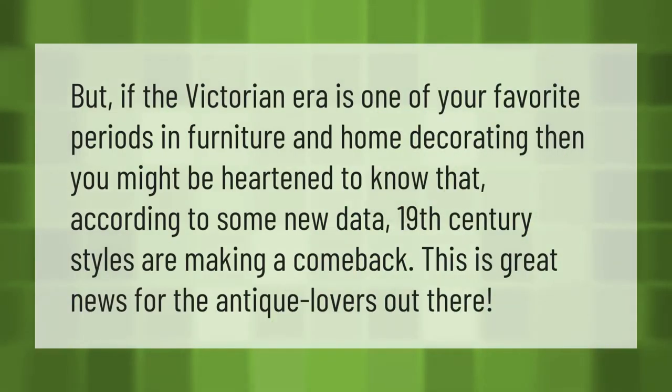If the Victorian era is one of your favorite periods in furniture and home decorating, you might be heartened to know that according to some new data, 19th-century styles are making a comeback. This is great news for antique lovers out there.